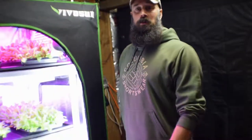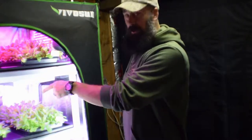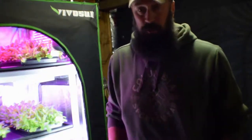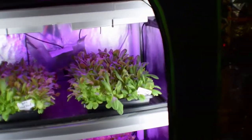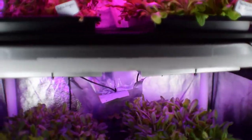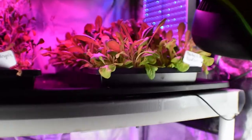Hey everybody, this is Brian from P&B Homesteading. Wanted to do the update for this week on the mid-sized grow tent. We've got a lot of good growth in here from our lettuce greens. This is Christmas Eve 2017, and we were going to have any lettuce ready for harvest for tacos tonight.